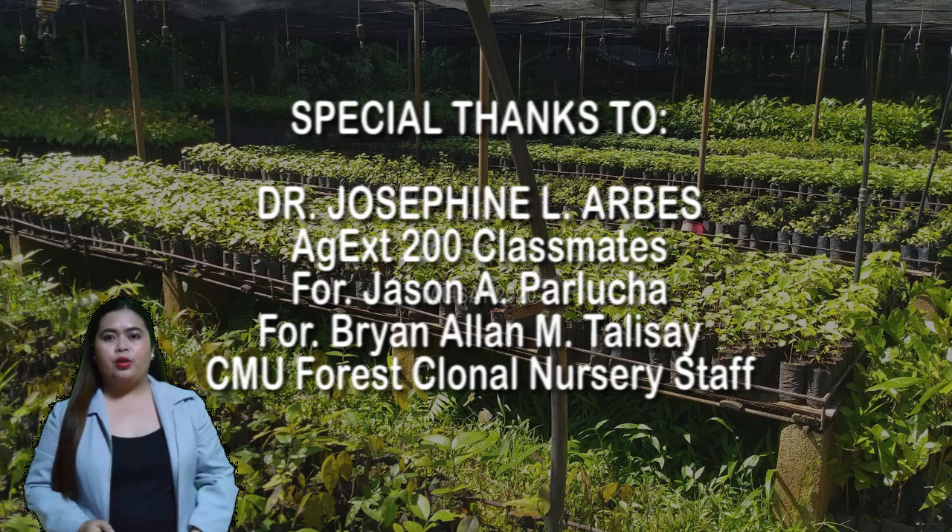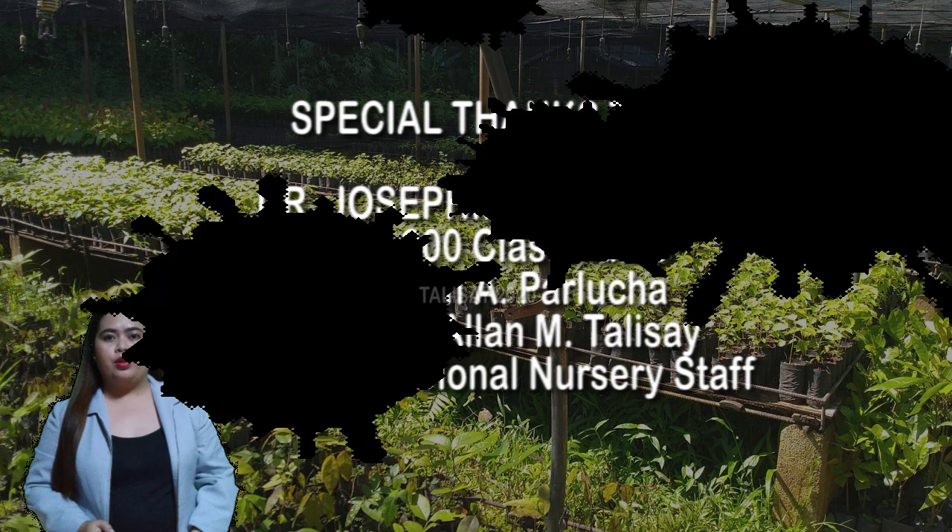Before I end this video, I'd like to acknowledge and extend my deepest gratitude to my Everdynamic Professor, Dr. Josephine Arbes, for this one-of-a-lifetime opportunity. Thank you also to my dear AVEX 200 Extension Science Classmates. I hope you have learned something. See you in my next vlog! Bye-bye.